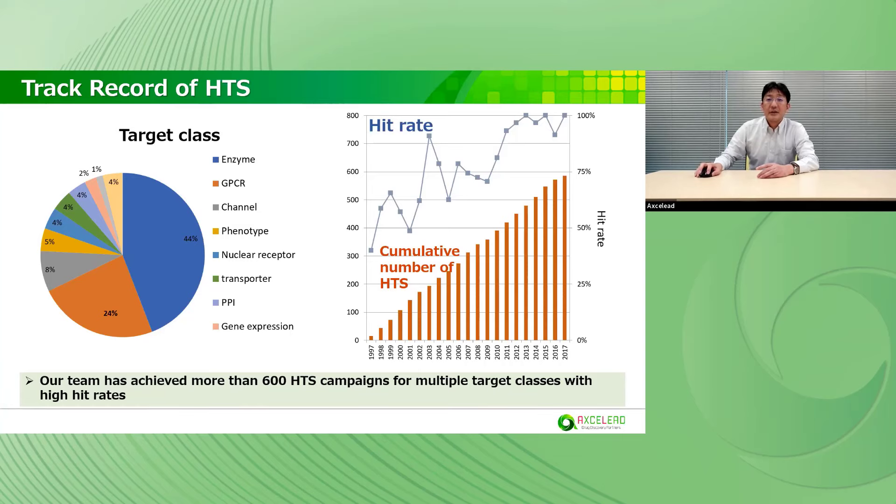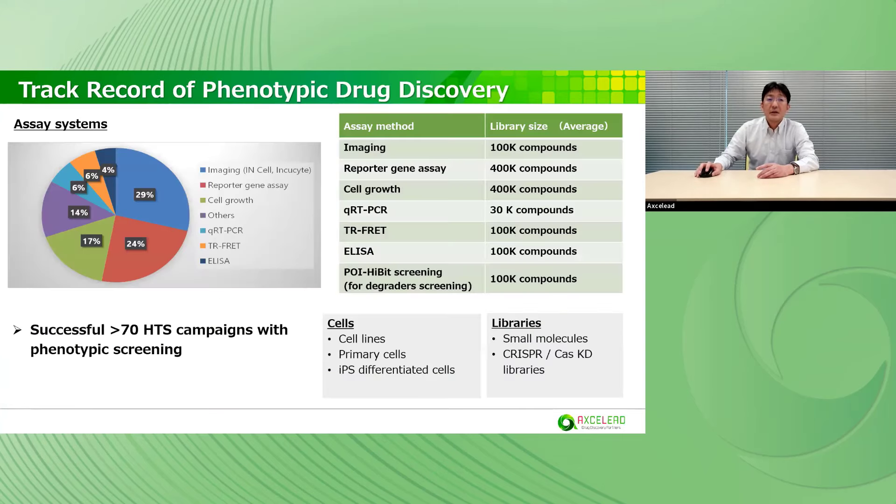This is our strength in the HTS platform. This is a track record of phenotypic drug discovery. We have achieved more than 70 HTS campaigns with phenotypic screening. The figure on the table shows assay systems and their average database library size. For imaging screening using an in-cell analyzer, we mainly use 100,000 compounds from the diversity library and biologically annotated library. We also use primary cells and IPS-differentiated cells for HTS, and can conduct HTS using small molecule libraries and CRISPR-Cas knockdown libraries for target discovery.